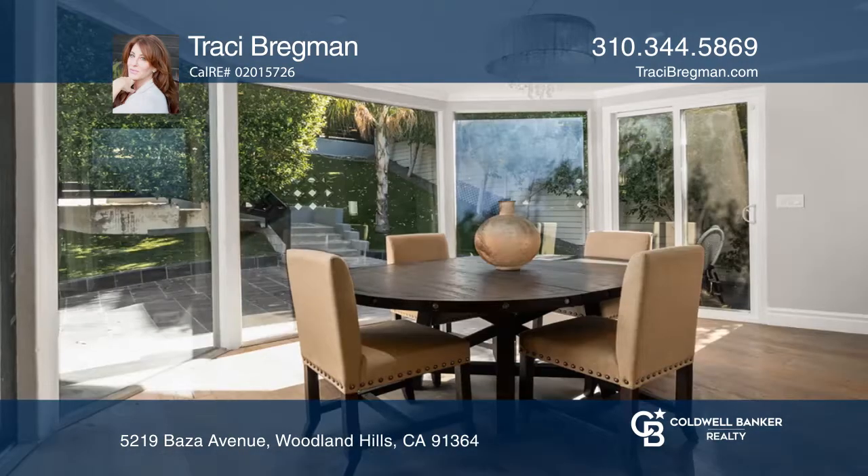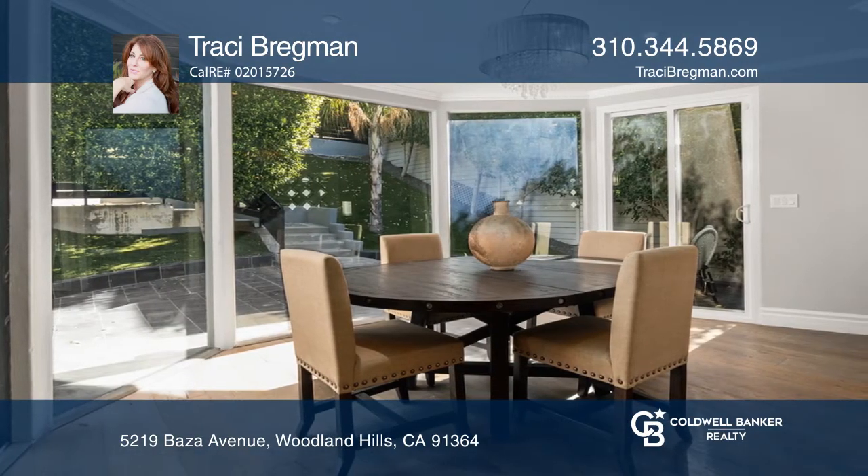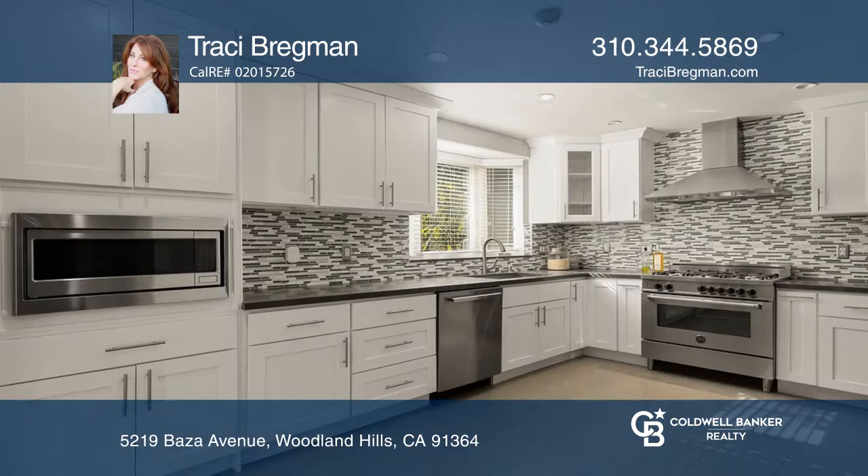Enter to an open floor plan with tons of natural light, impressive views, and recently installed hardwood floors throughout.